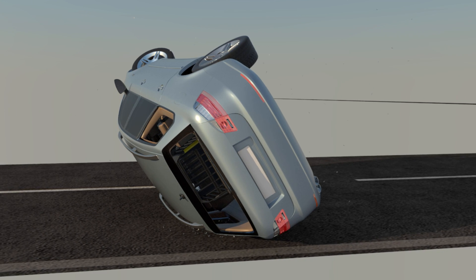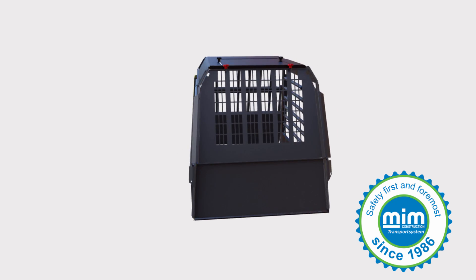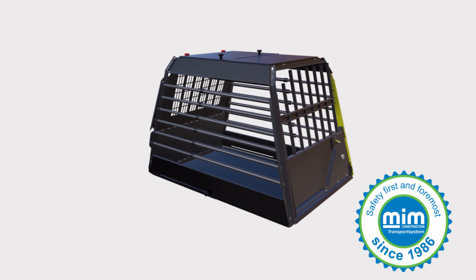VarioCage is designed to keep you and your dog safe and secure during travel. It works with your automobile safety features to minimize the risk of injury to you, your passengers, and your pets.